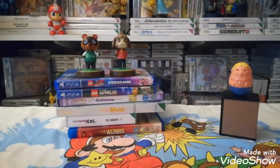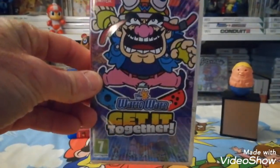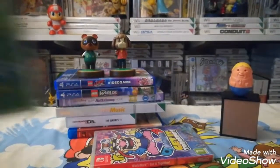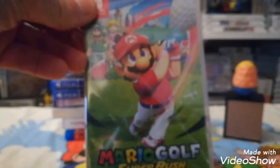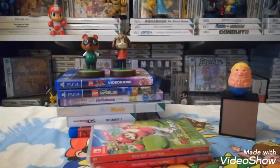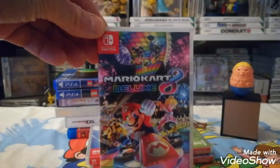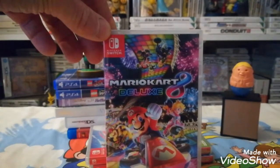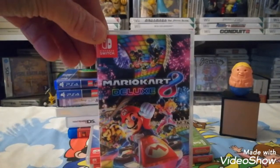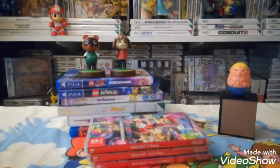I bought a couple of Switch games — I've got WarioWare: Get It Together, picked up from Asda at a reduced price, both still sealed. And Mario Kart 8 Deluxe — I bought this so I could take part in Cooper's World Mario Kart challenge. Check out his video; I'll leave a link down below.